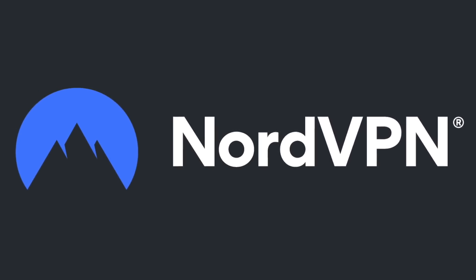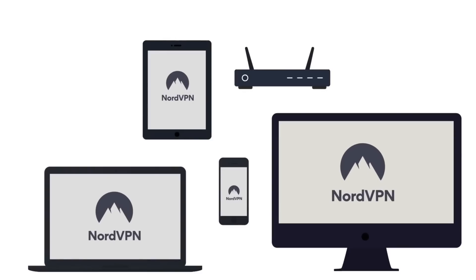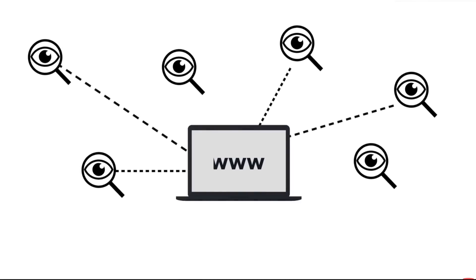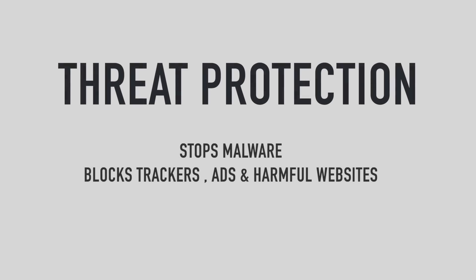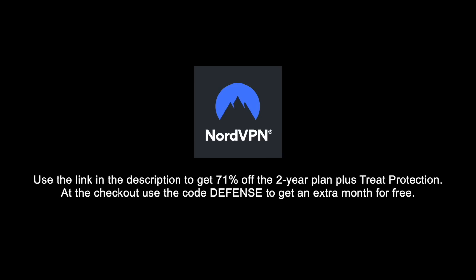This video is sponsored by NordVPN, a premium VPN service available for macOS, iOS, Windows, and Android with more than 5,400 servers in 60 countries. A VPN is an encrypted tunnel that can protect your privacy from threats like data logging by internet service providers, and can help you access geo-blocked content. NordVPN has fast servers, a zero-log policy, and has recently introduced threat protection, which prevents malware, blocks trackers, intrusive ads, and harmful websites. Use the link in the description to get up to 71% off the two-year plan, plus threat protection at no extra cost. Use code DEFENSE at checkout for an extra month free.